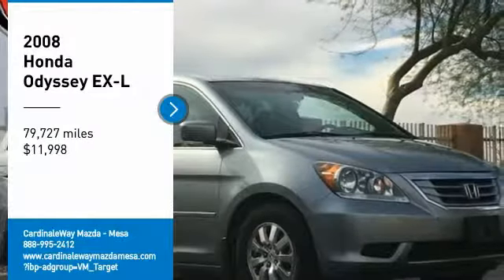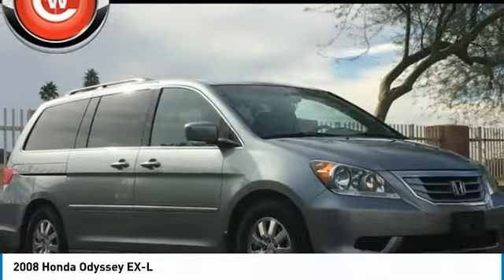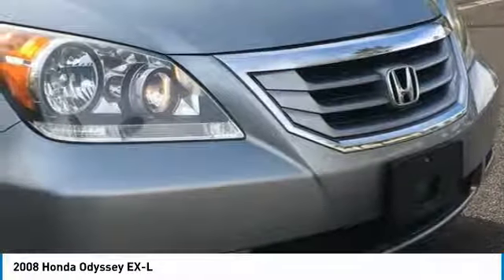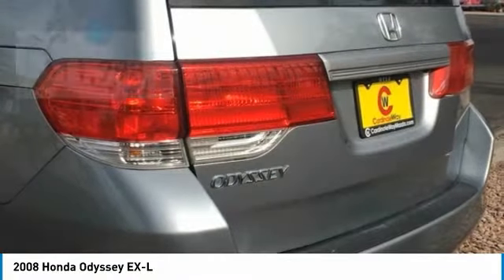Stop by and take a look at the 2008 Odyssey. The Honda Odyssey is a showcase of distinguished style, captivating technology, and advanced safety features — a must for all families. And is priced below $15,000.